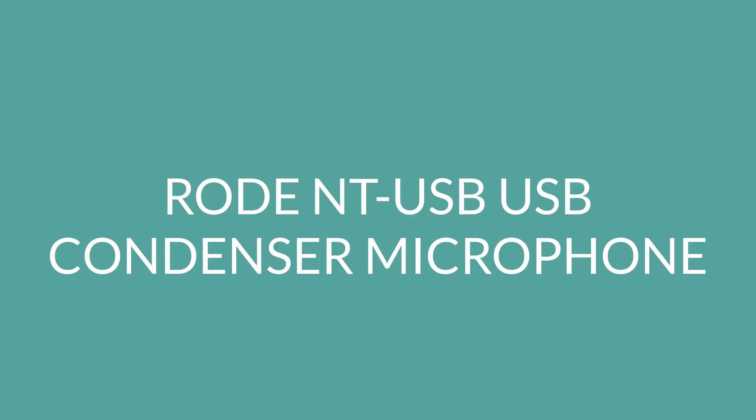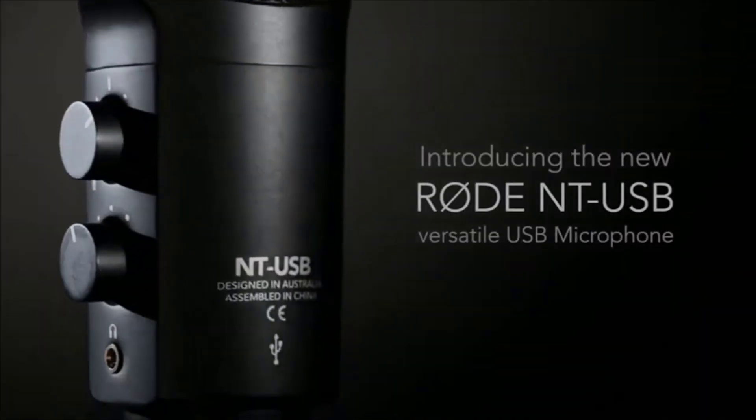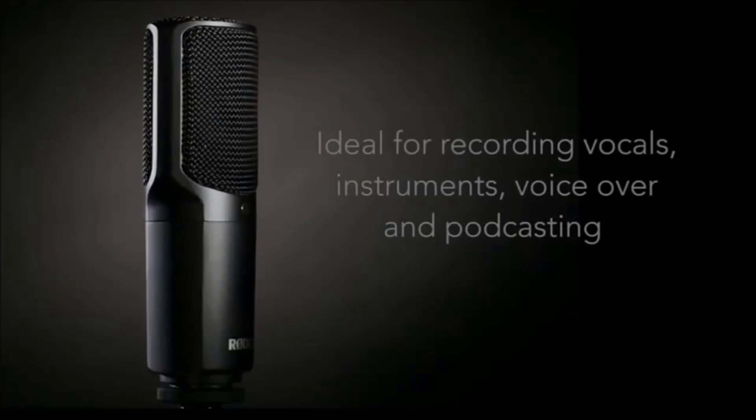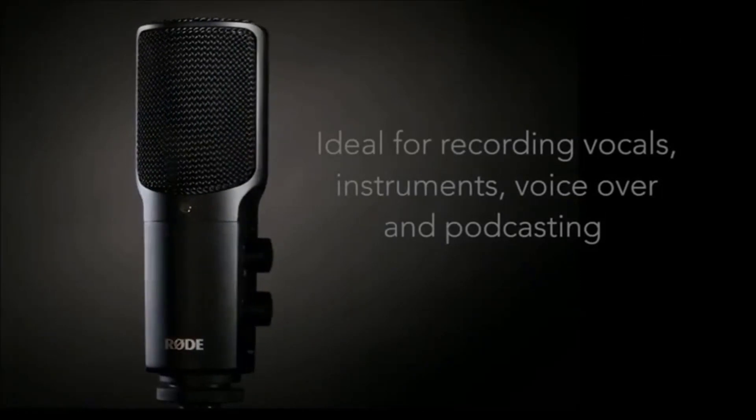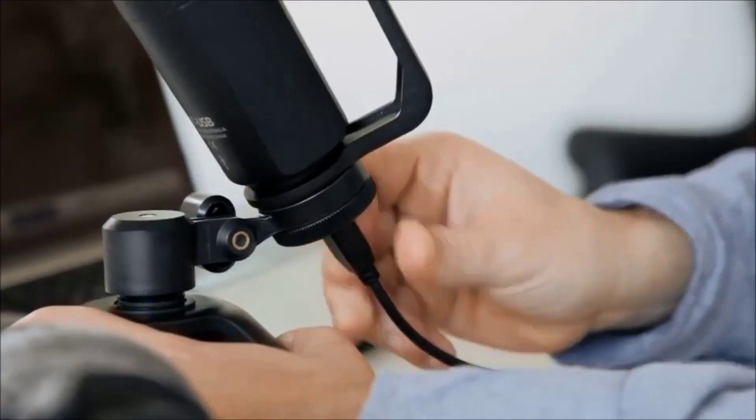Number two: Rode NT-USB, a USB condenser microphone. The Rode NT-USB is another microphone in the professional class, although this one is geared more towards vocalists than gamers. The company has been producing high-quality microphones since the early 90s, and the NT-USB is certainly no exception. Whether you plan to lay down a track with an instrument or use your voice, Rode's microphone is perfect for the studio.